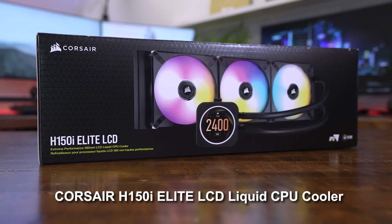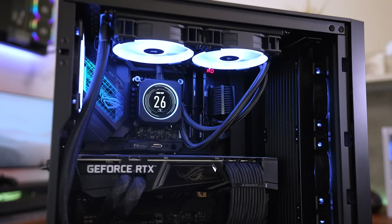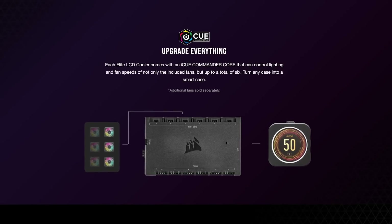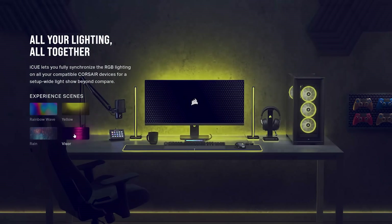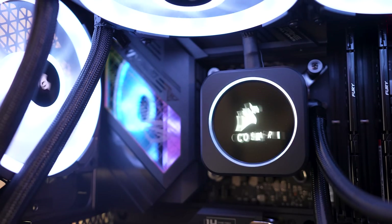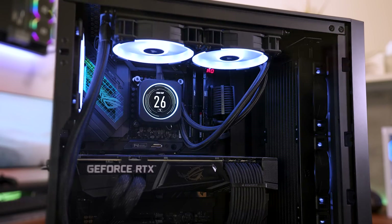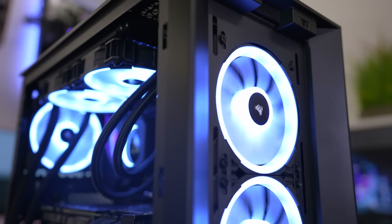Also from Corsair is their H150i Elite LCD Liquid CPU Cooler, one of the leading premium AIOs on the market. It's a highly effective cooler that can tame even the hottest processors, but what sets it apart is the customization via the iCUE software and its LCD display. The cooler includes an iCUE Commander Core that supports up to six connected fans and lets users configure fan speeds, lighting effects, and more. The LCD can display useful system info such as pump speeds and temperatures, and even lets you upload your own animated GIFs and images. It features a 2.1-inch IPS display with a 480x480 resolution and an ultra-bright backlight — visible even through tinted tempered glass side panels. The included ML RGB Elite Maglev fans deliver high airflow at low noise while looking rather classy.